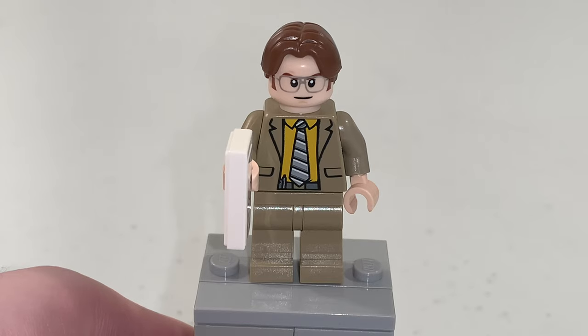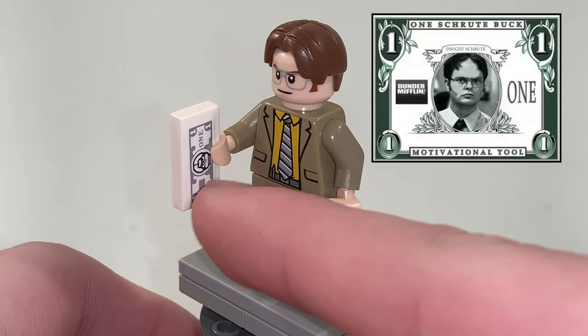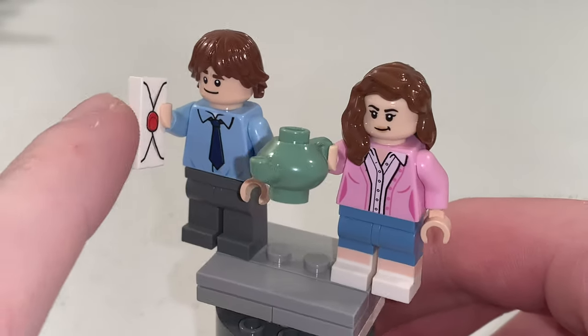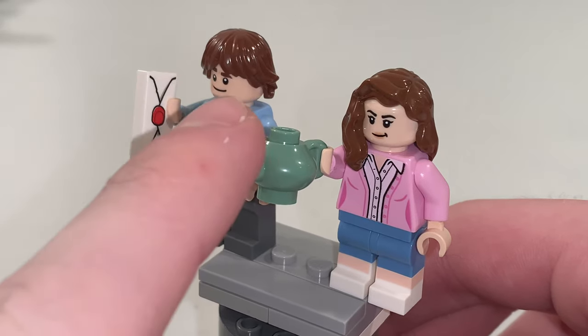Next is Dwight Schrute and this figure has a Schrute Buck in his hand which is a stickered 1x2 tile. Then we have Jim Halpert and Pam Beasley. Jim has a printed 1x2 tile for an envelope — a letter he gives to Pam — along with her accessory which is a teapot piece.